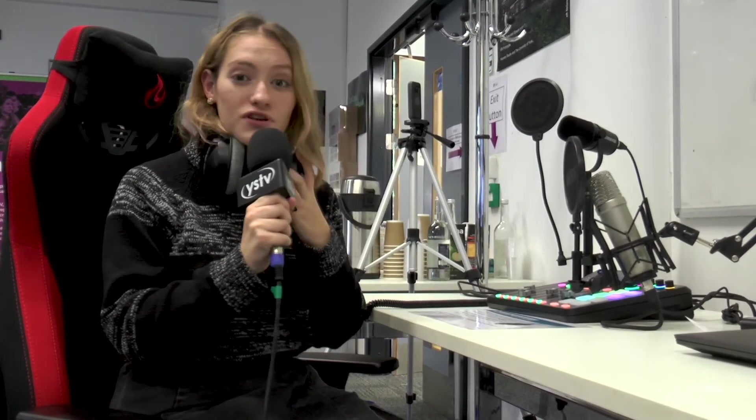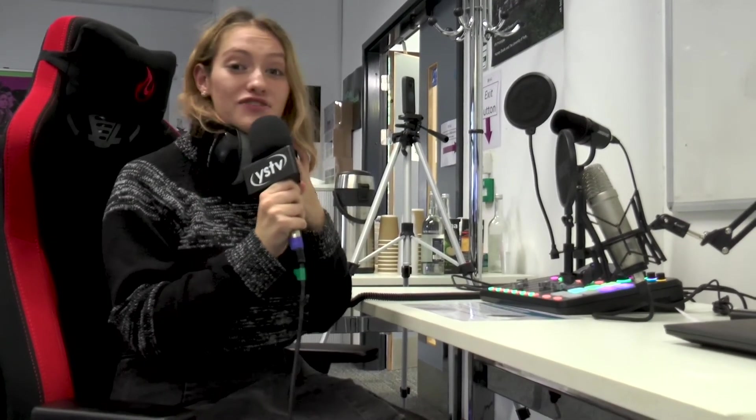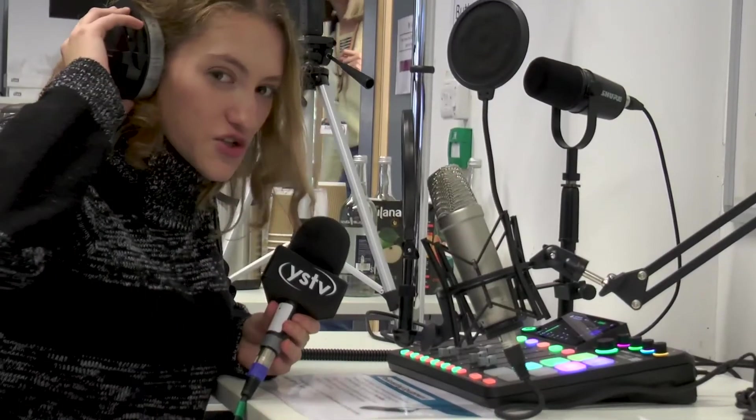They even have a podcasting station where you can record your own podcasts, radio shows, whatever you like. The sound effects! I don't think you can hear me but right now I sound like a robot. It's very fun.